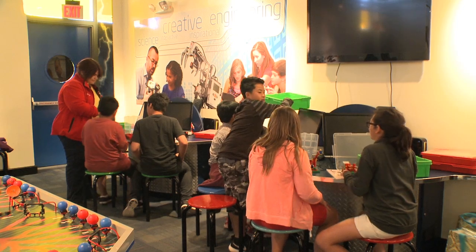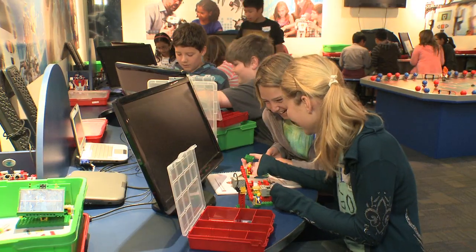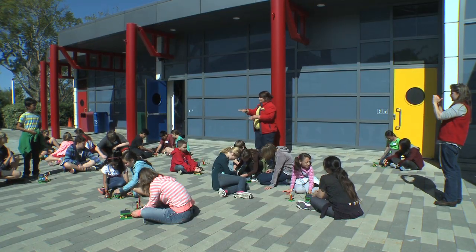When you're in the classroom, it's usually in a book, maybe watching a video, some hands-on, but it's very hard to have enough manipulatives for everybody. So to be able to come to Legoland and actually have the kids build their own things and then see how they work is critical.